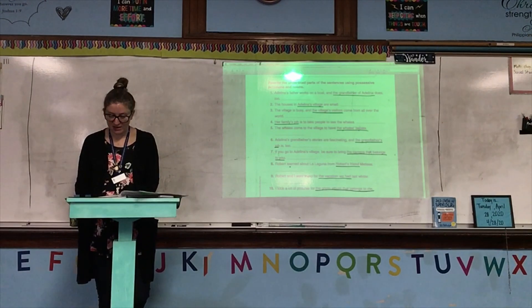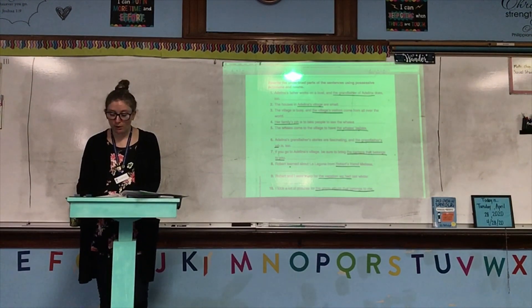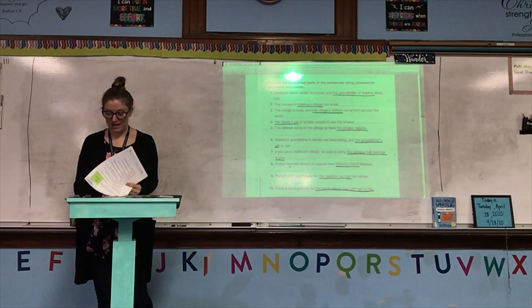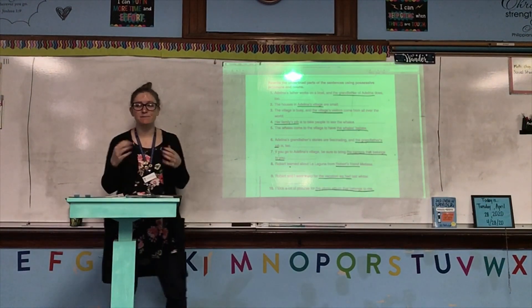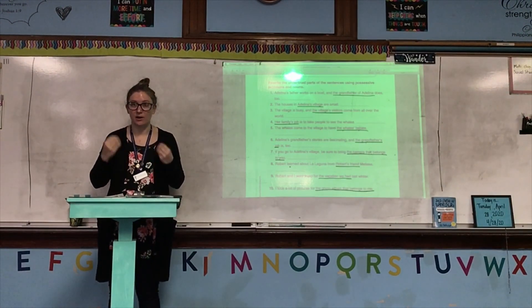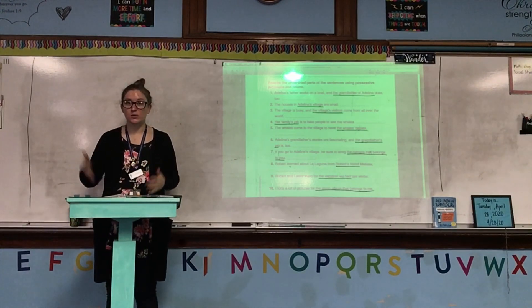A possessive pronoun takes the place of a possessive noun. It shows who or what owns something. Some possessive pronouns are used before nouns: my, your, his, her, its, our, your, and their. Every one of these possessive pronouns has to come before a noun — the noun that shows what they own.